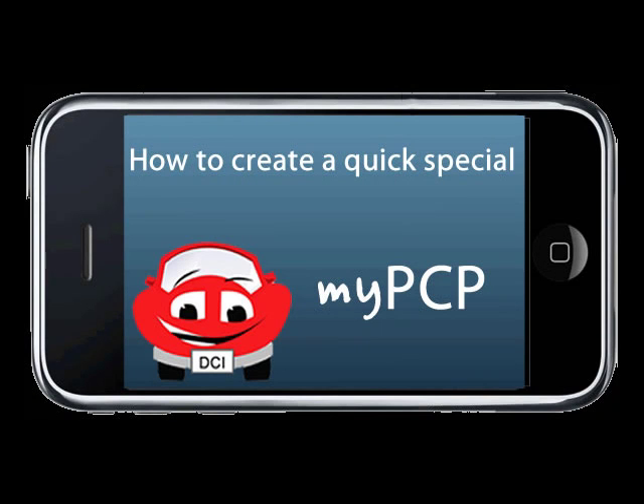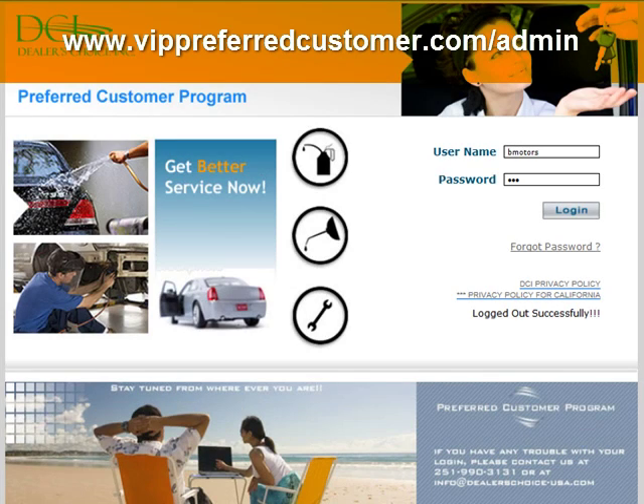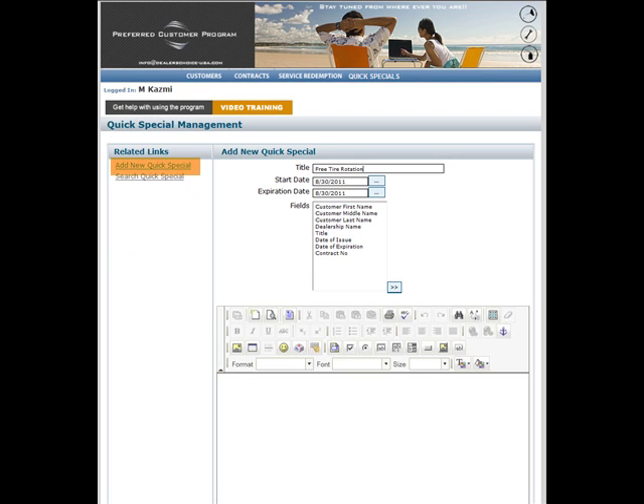Now that you know what MyPCP is, how do you create QuickSpecials for your customer base? It's simple. First, you must log on to your PCP account, click on the QuickSpecials link, then add new QuickSpecial.